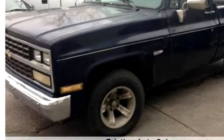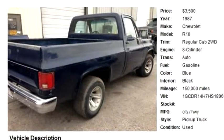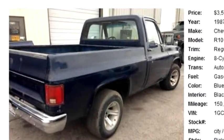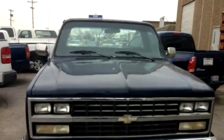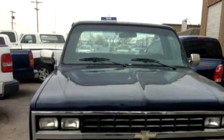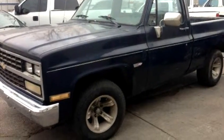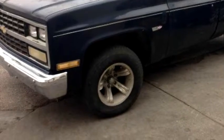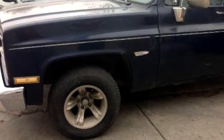The body style is truck. It has 2 doors. Transmission is automatic. Drive train is rear wheel drive. Exterior color is blue. Interior color is black. It has an 8-cylinder engine, 5.0 liter V8 OHV 16V. It has options like tilt, cruise control, power steering, and air conditioning.